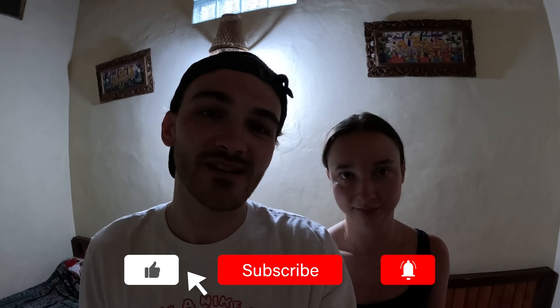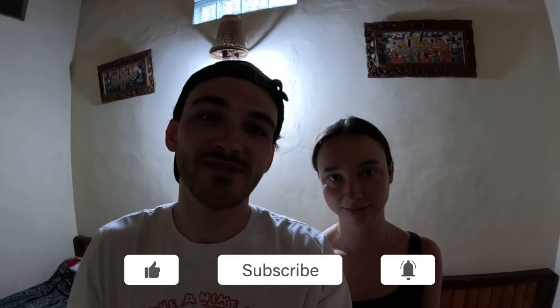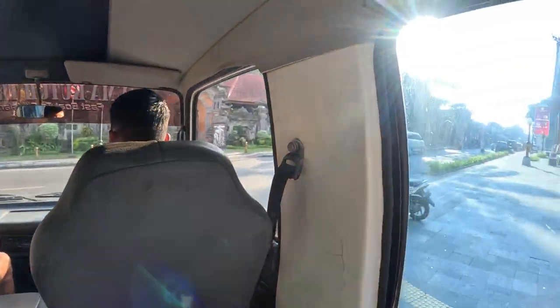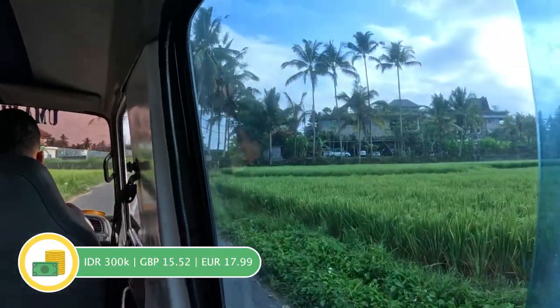Good morning, it is 6:23 and we have just packed up the rest of our room because we are heading to Gili Tea. We booked our transfer and ferry with our accommodation and it came to 300 IDR each, which we thought was pretty reasonable because we'd seen it a lot more expensive online.